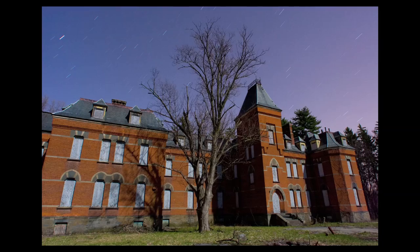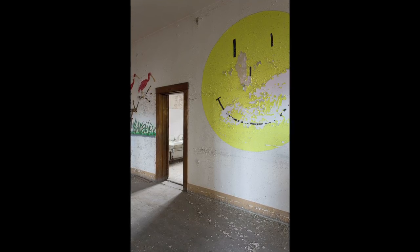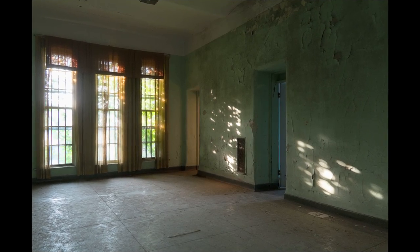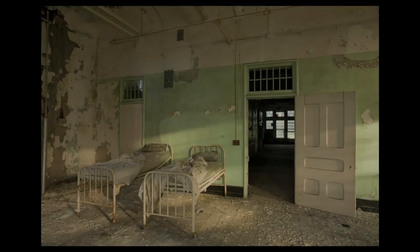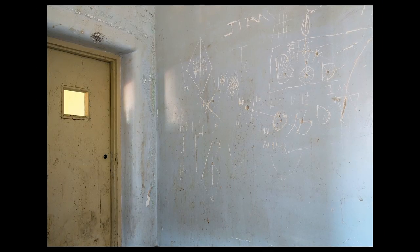The state hospitals began popping up in the early 1800s. The original designers of the buildings wanted them to be therapeutic for the people who lived in them. That's why they built massive hallways, lots of light, pleasant colors. Each patient had their own room at first. But then once they became overcrowded and underfunded, things started getting really, really difficult and horrible in a lot of the hospitals.